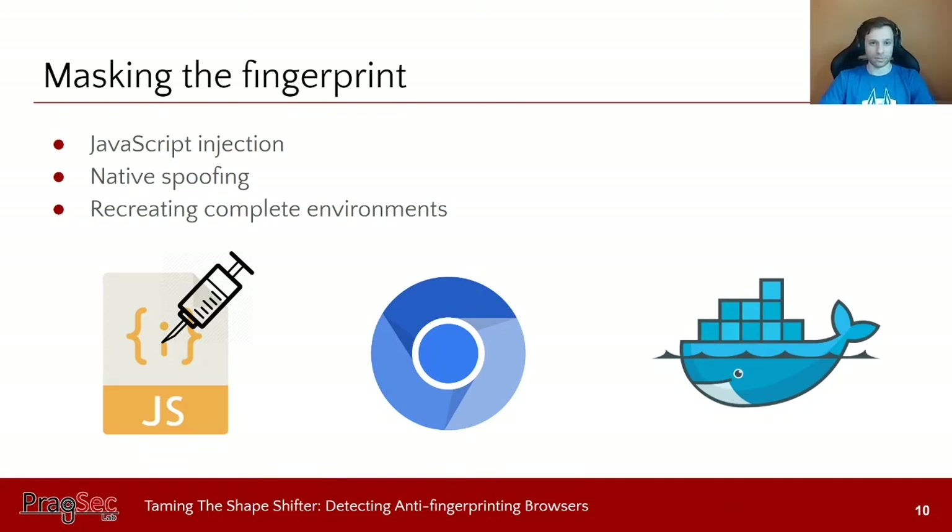Looking at anti-fingerprinting browsers, we identified three specific types of fingerprint masking. The first is JavaScript injection: a specific script is injected onto pages that overwrites different prototypes for objects and APIs, so when the page tries to fingerprint by calling that API, the injected JavaScript has already changed the return value. This is easy to implement as a browser extension, but prior research shows there are ways to detect that an object has been rewritten by JavaScript and is not a native browser object.